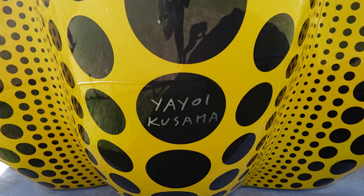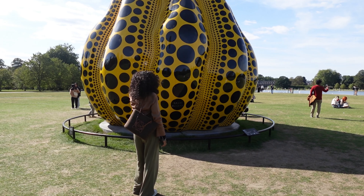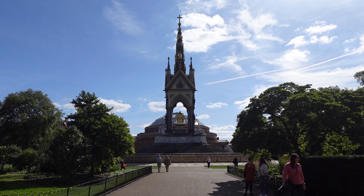This is the name of the artist if you wanted to know. We have had a lovely walk around Hyde Park, so now I think it's time for a treat.